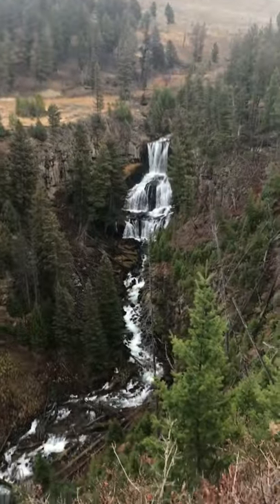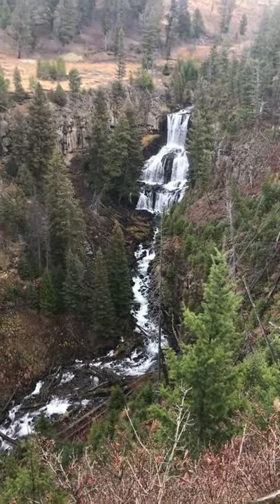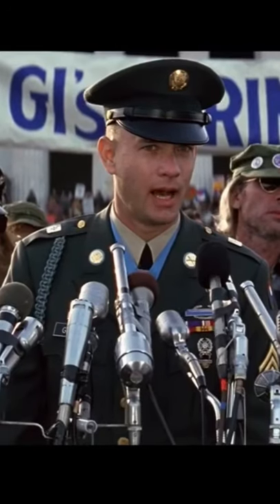We found a waterfall here at Yellowstone. That's all I have to say about that.